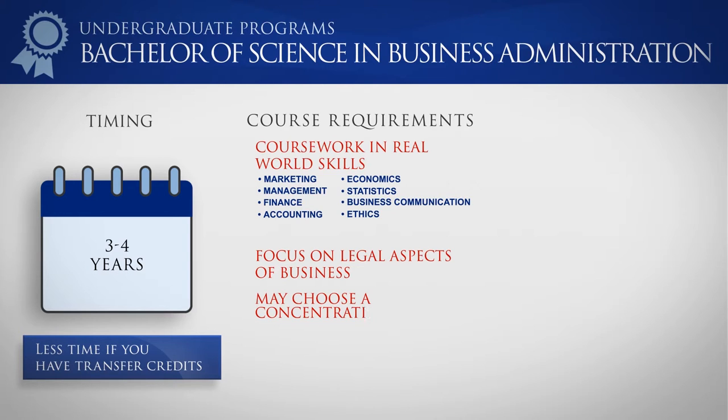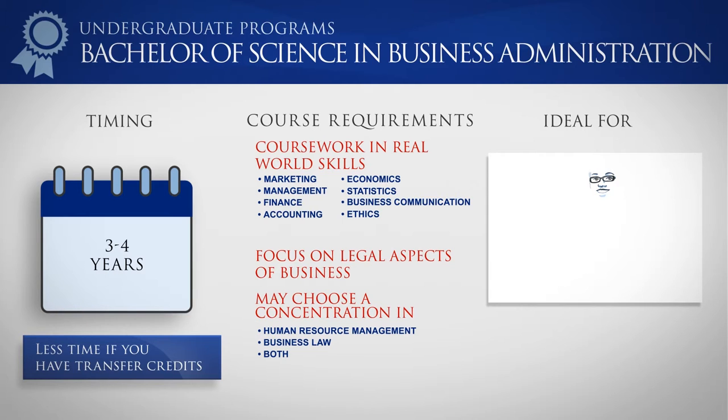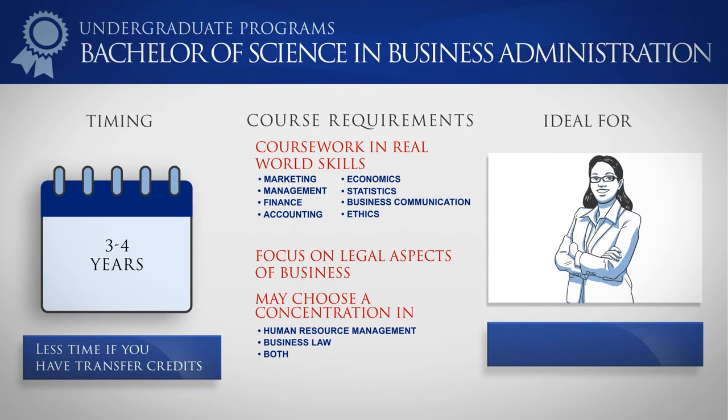You may choose a concentration in human resource management, business law, or both to bolster your skills and credentials. This cutting-edge program focuses on the most sought-after knowledge and skills for today's business environment.